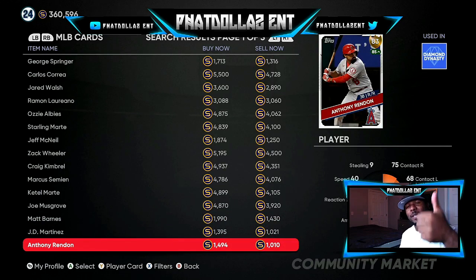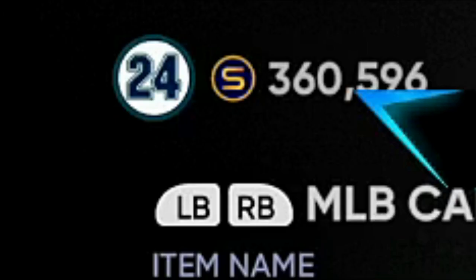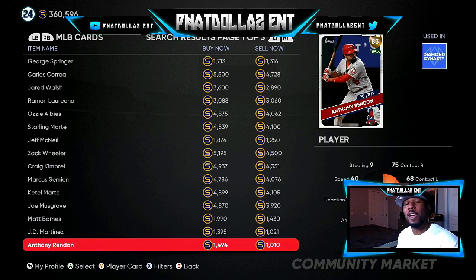If y'all enjoyed the video, drop a like. I had to hurry up and rush this one out — I want y'all to be able to take advantage of the market right now. Tomorrow is going to be a payday. You see 360,596 stubs in the left corner — I should be having close to 600,000 tomorrow. And if y'all been paying attention to the videos, subscribed to the channel with notifications on, following me on social media like you're supposed to, y'all will have a big payday tomorrow. Let's get it.